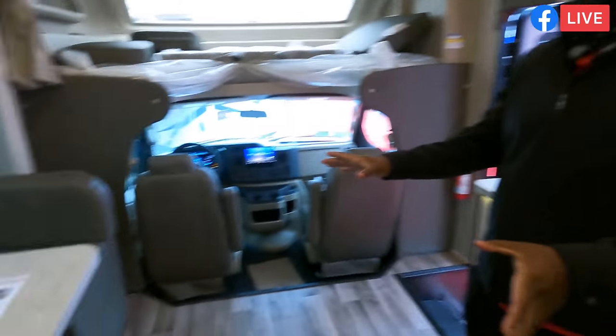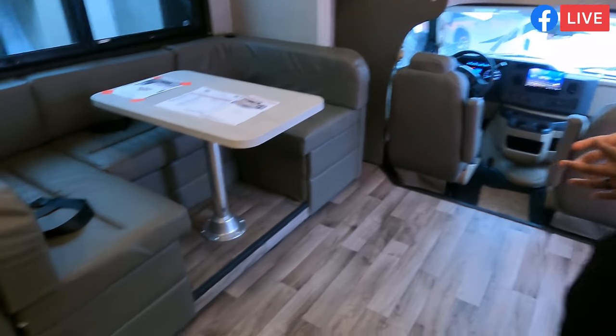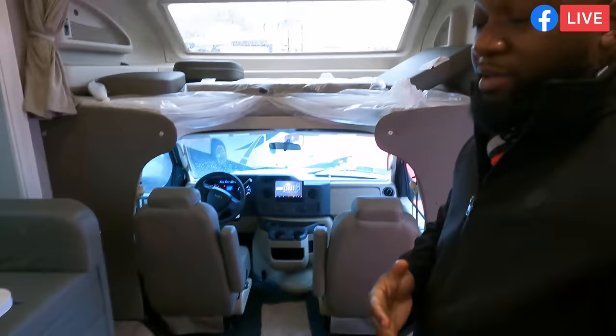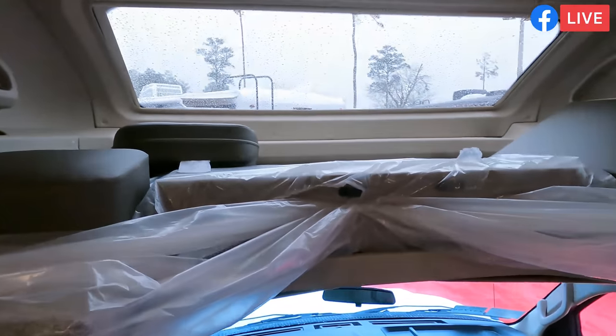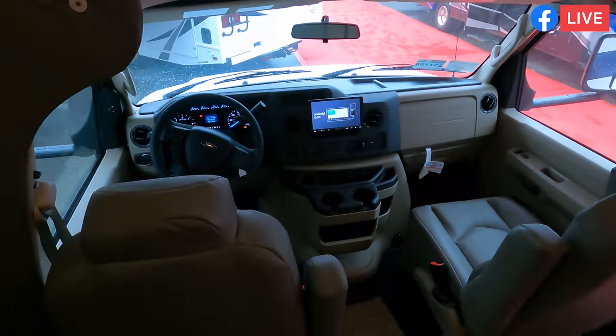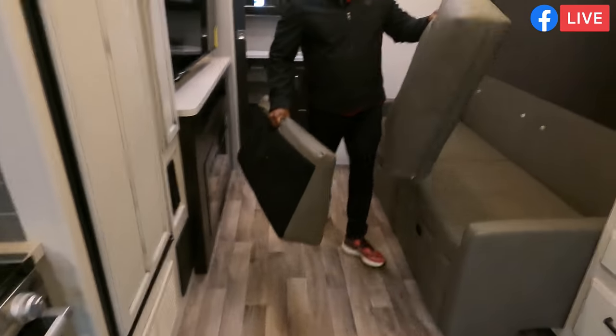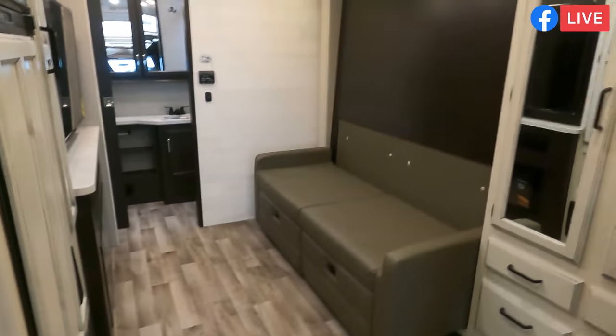There's a massive U-shaped dinette. What's great about the U-shaped dinette is that if the slide is in, you can actually sleep someone right there. You can sleep someone up front as well.